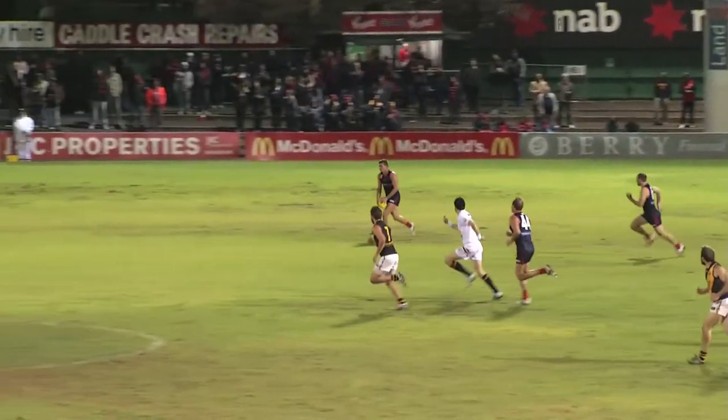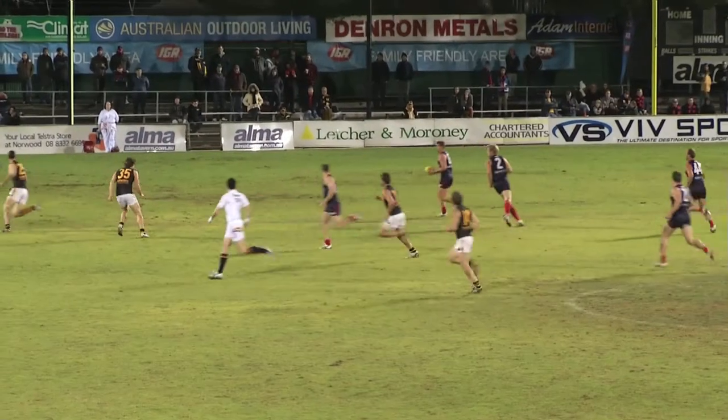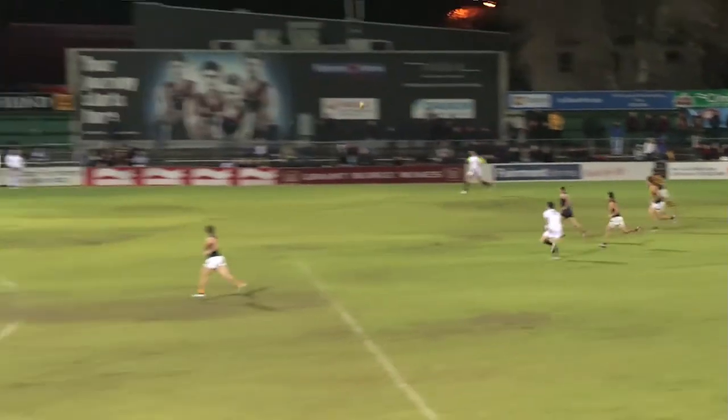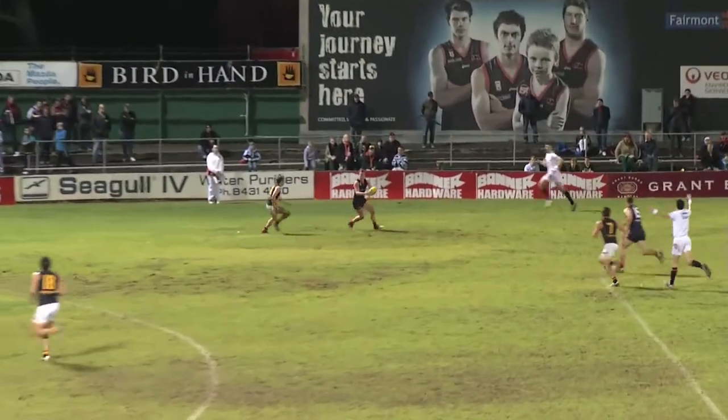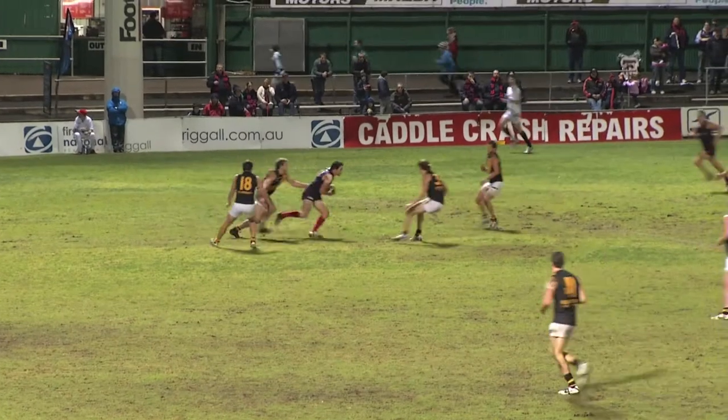Grigg has some time and space on that left foot, he'll kick to half forward. Nice lead up by Warren, takes the mark, gives a handball back to Grigg — shows he's got some skill on his right boot. Kicks to Evans, around the body, just slips at the last minute, the grubber kick inside 50.